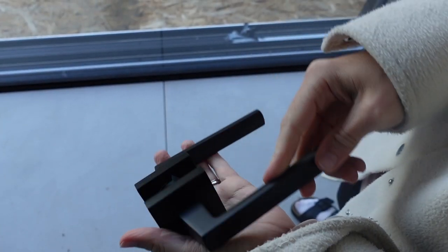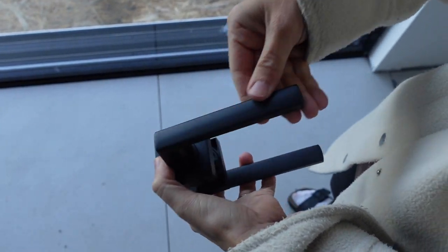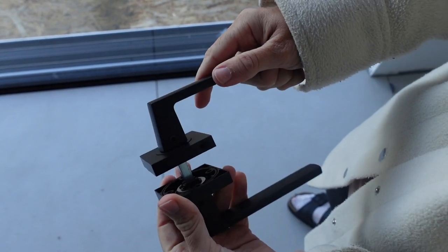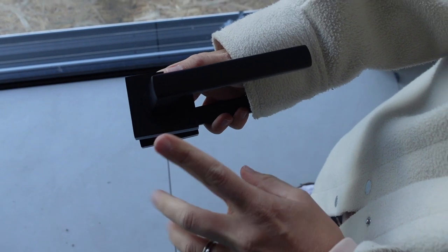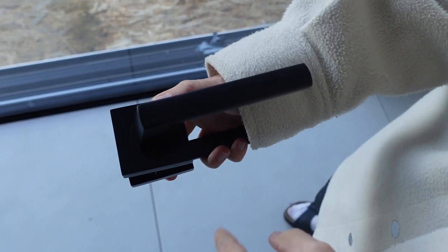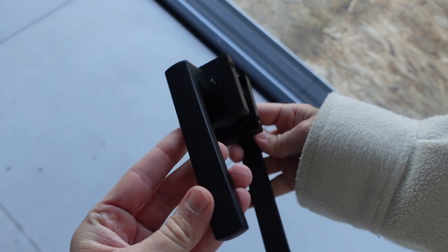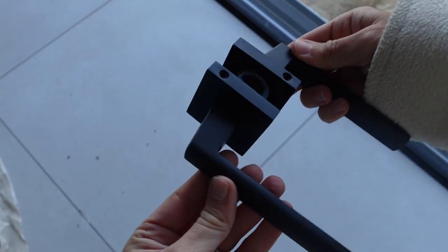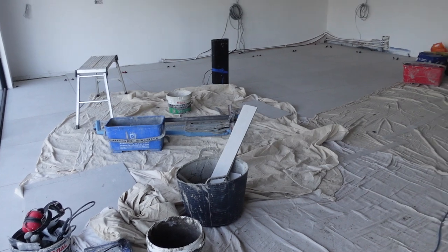We had our internal door handles delivered - I'll show you them quickly. They're just matte black, these are from the Door Handle Company. We also have three locks for the bathrooms that are just black - the same finish - just a black square twisty lock. I think the handles are so nice and they're going to look great on those London doors painted black.